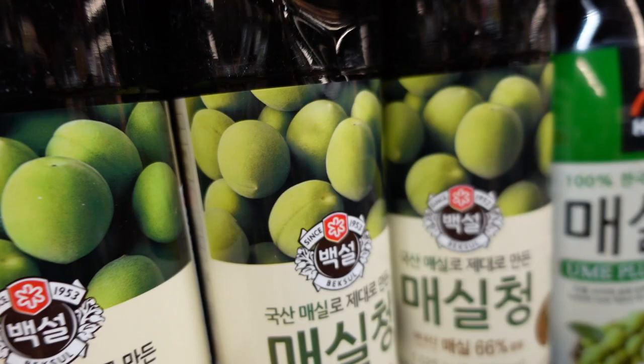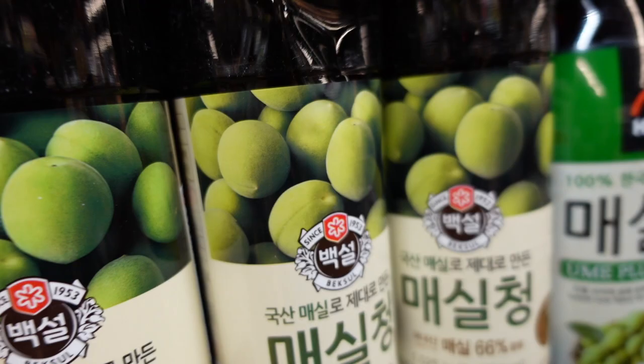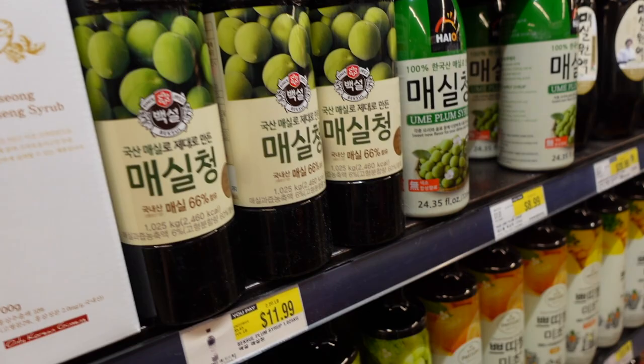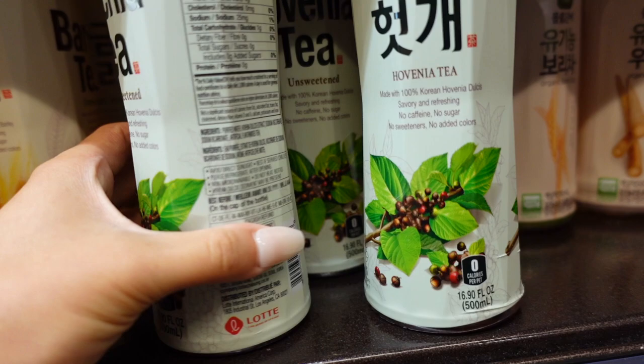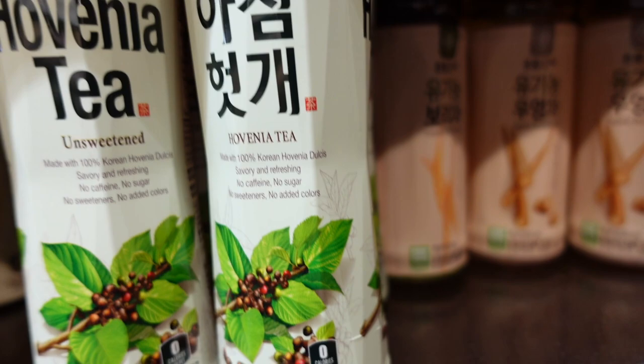Those Korean products are not that expensive in China, but they're so expensive in America. $3.49 — that's too expensive. I'm gonna skip today.